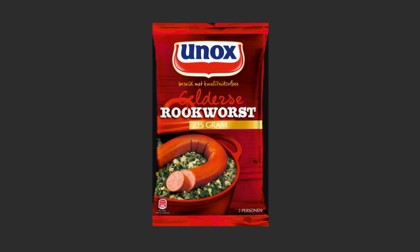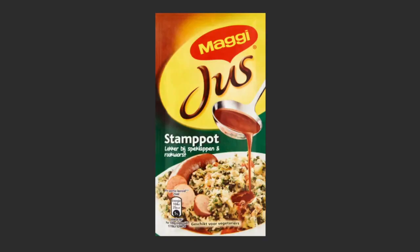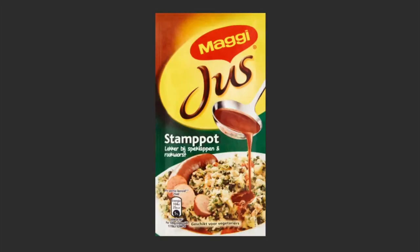A well-known Dutch meal is stamppot. Stamppot is made of potatoes, kale, sausage, and a sauce. The ingredients you need are rookworst, boerenkool, some chopped bacon, sauce, and potatoes. You mash the potatoes together, add a little salt, some milk and butter, then mix in the boerenkool, cook the bacon separately, prepare the rookworst sausage, and warm up the sweet sauce that goes over it. This is one of the well-known meals that many Dutch enjoy in wintertime.